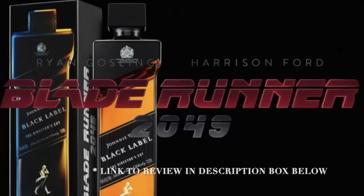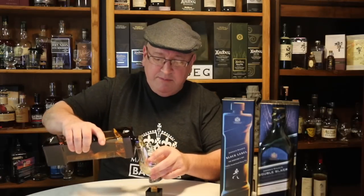This is the Johnnie Walker Black, the Director's Cut Blade Runner Edition. This is bottled at 49% alcohol by volume — 2049, 49 ABV. I have two bottles of this, got them for a decent price, and I really really like it. The only sad thing is I really wish they bottled the Johnnie Walker Black at 49% or even a little higher on a regular basis, because this is absolutely fantastic. I think if they made a regular bottling of a higher ABV Johnnie Walker Black it would do extremely well.